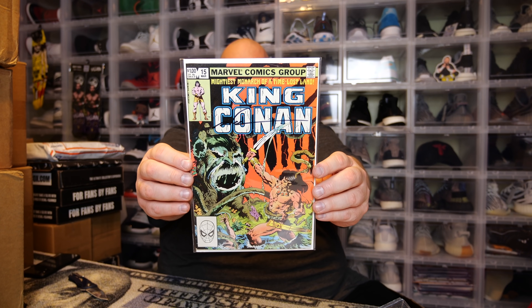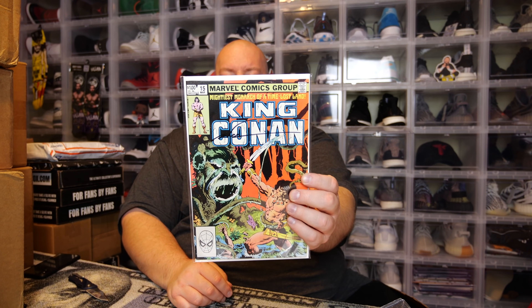We have King Conan number 15 — and it's autographed! King Conan number 15, with a certificate of authenticity from Amazing Comic Con. It's authorized proof that this collectible was hand-signed by Mark Silverstreet. That's kind of cool — 1982, King Conan number 15. An older comic, autographed — I like it, that's not bad.